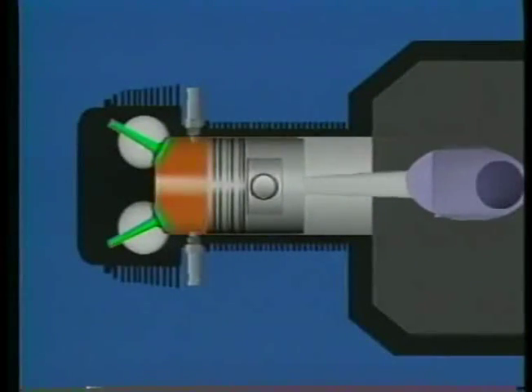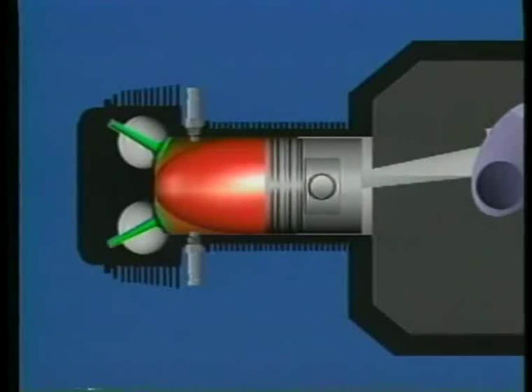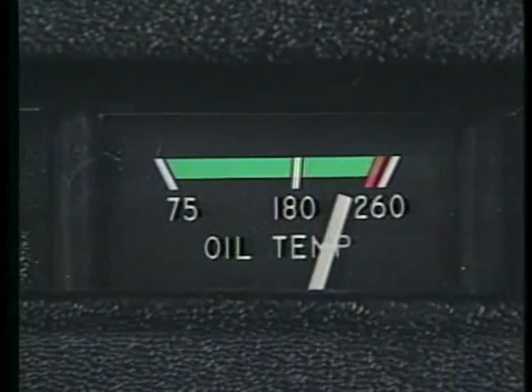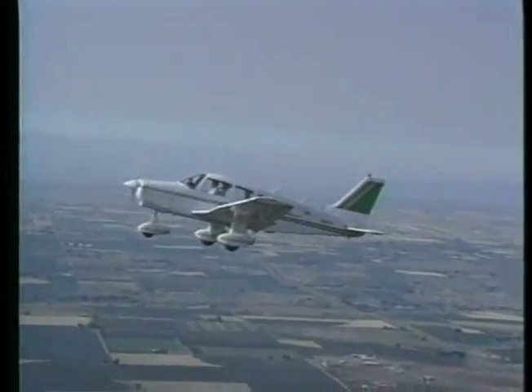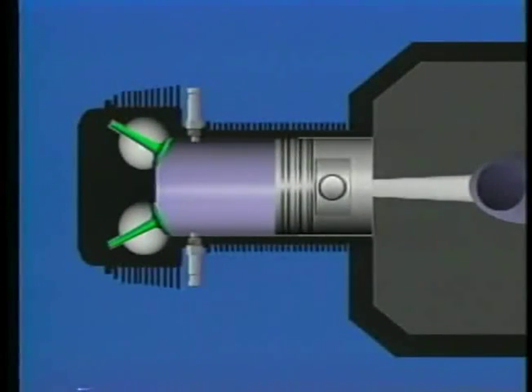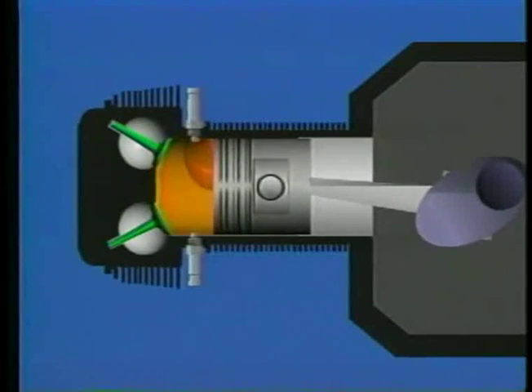Detonation is the explosive combustion of fuel in the combustion chamber, rather than the smooth burning that normally occurs. It can develop whenever you allow the engine to overheat. Besides occurring with an excessively lean mixture, it can also result from using an improper fuel grade, taking off when the engine is near maximum allowable operating temperature, or flying with a high power setting and low airspeed, which may not provide adequate engine cooling. Pre-ignition is a different form of abnormal combustion caused by a hot spot in the cylinder, occurring when the fuel and air mixture ignites prematurely. This hot spot may be a carbon deposit on a spark plug or damage found around the combustion chamber.